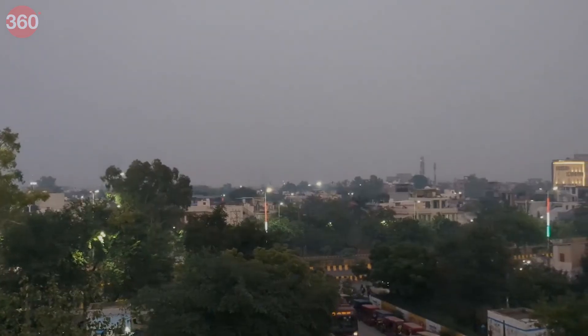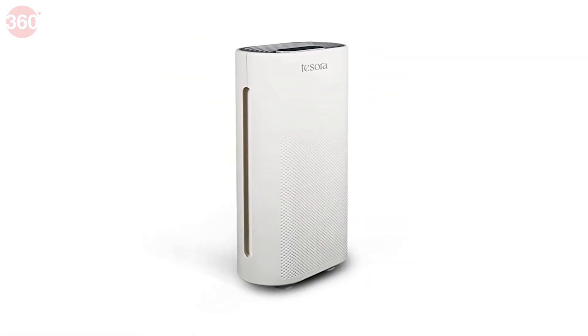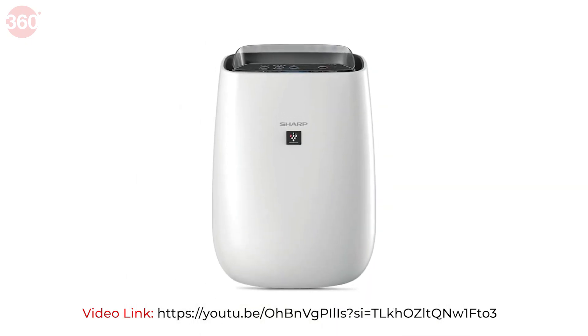While keeping a check on AQI is necessary considering the situation, you must also make use of air purifiers when indoors. You can check out our video about the top purifiers for every budget in case you need more clarity. That's all we have in today's video. Be informed, be safe and take care of your health. Stay tuned with Gadget Street for all the big stuff.